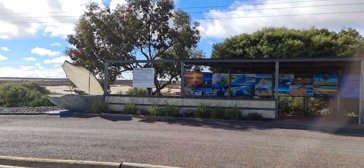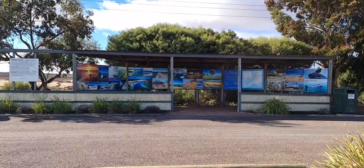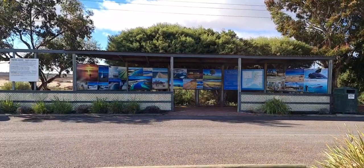I'm at an information bay at the western approach to Ceduna, where you can find plenty of visual travel inspiration to get you out and sightseeing in the local region.